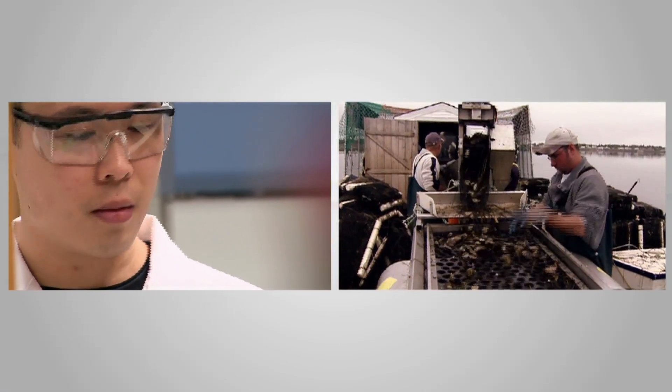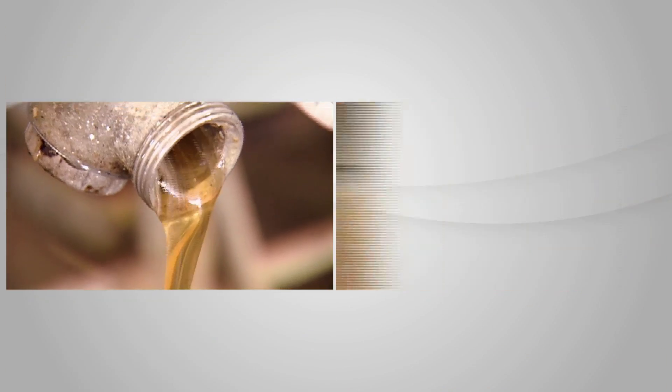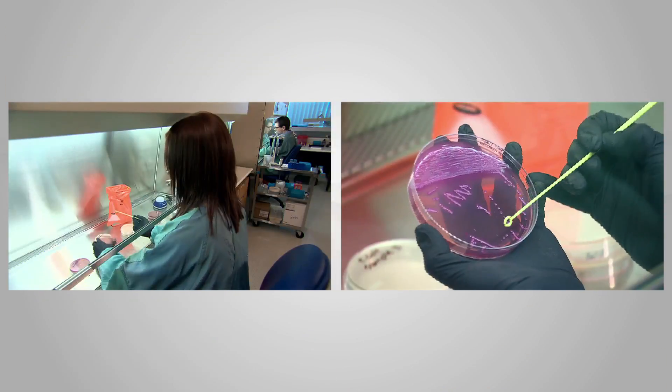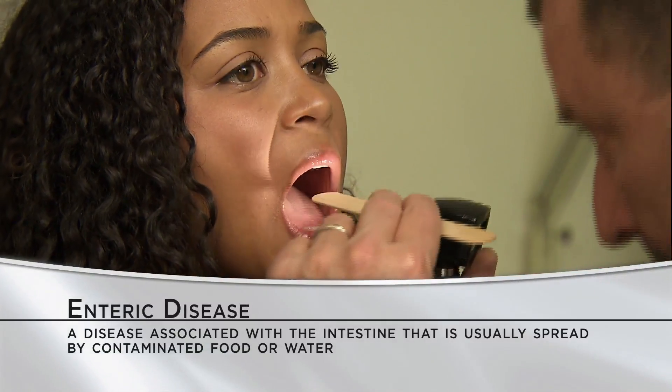The Government of Canada and food industry maintain high standards for food safety practices. However, no system is perfect and outbreaks of enteric illness happen from time to time.